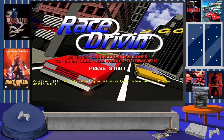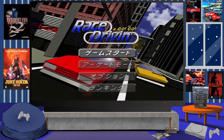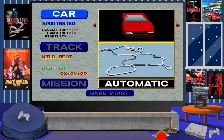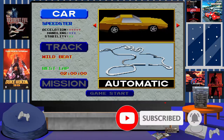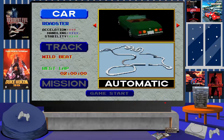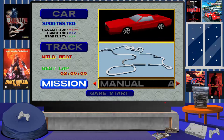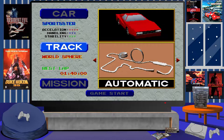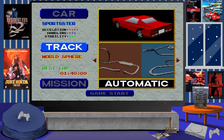Hey guys, welcome back to another Gaming Memories video. Here we are taking a look at a very rare racing game that was released in Japan only for the PlayStation back in 1996, and that is Race Drivin' A Go-Go. This game is also a part of a game that was originally released a few years prior back in the early 90s under the name Race Drivin'.